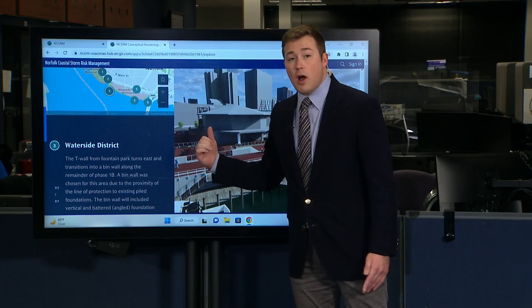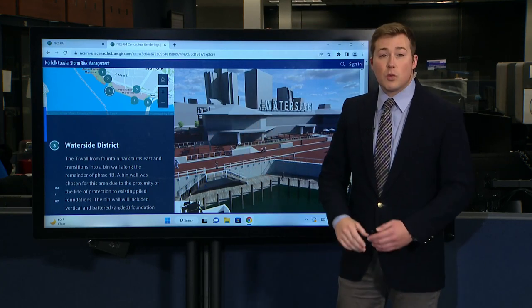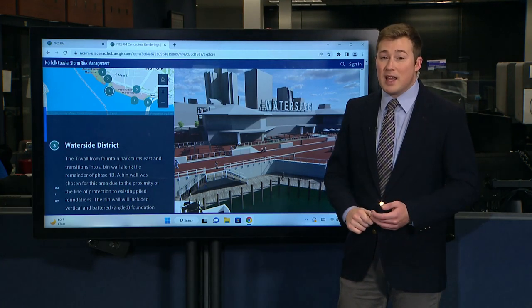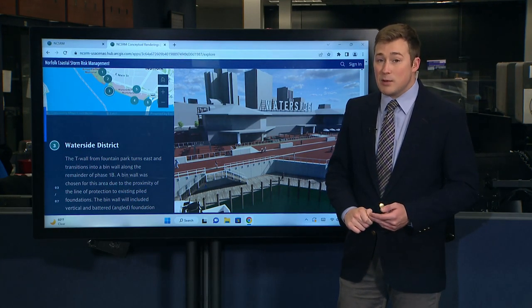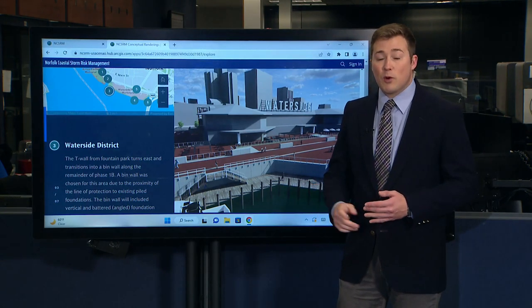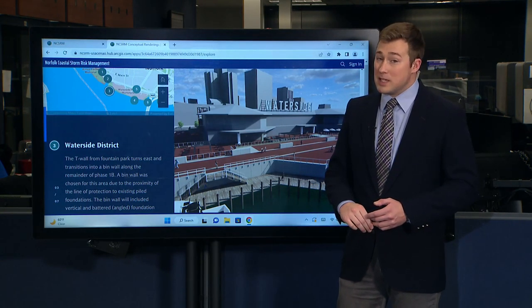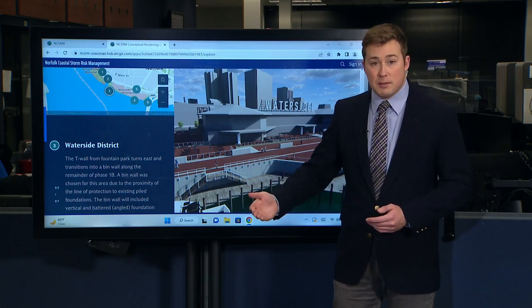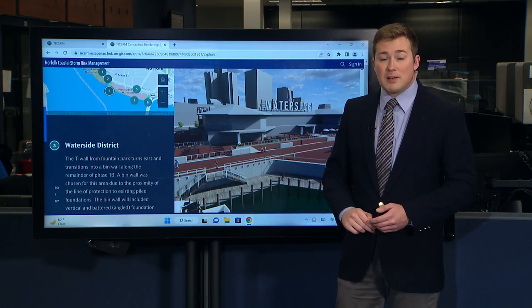All of this is on the City of Norfolk's Resilience website, and we're going to have a link for you to reach it. Again, $2.6 billion total, but the city is responsible for 35% of that. We have seen grants already come in worth $400 million, but this is going to be a big deal as the city also starts working on its long-term budget proposals, coming up later this month.